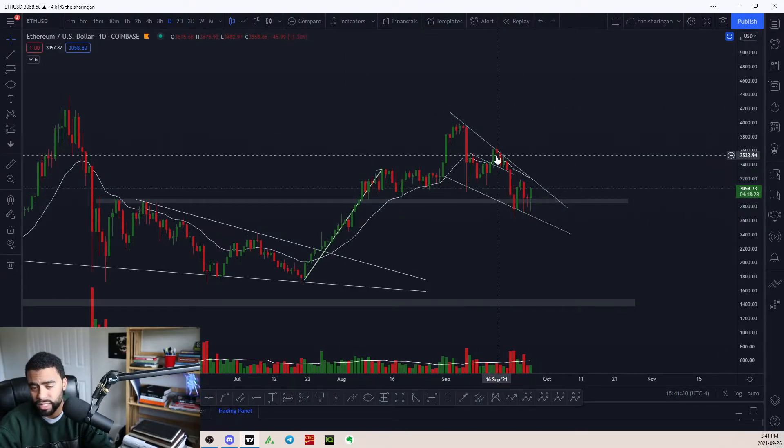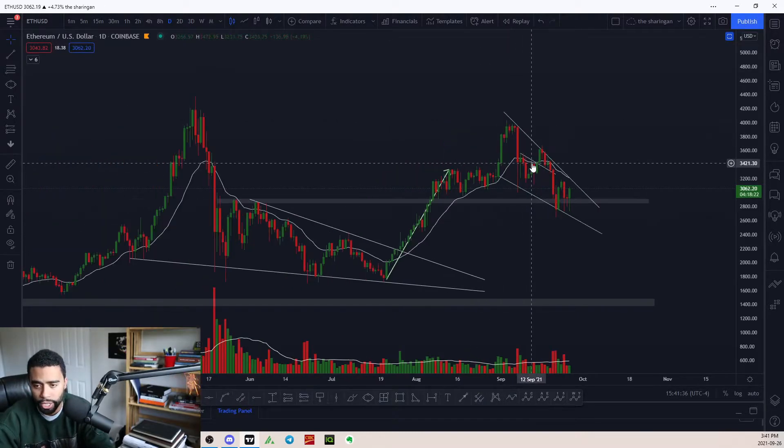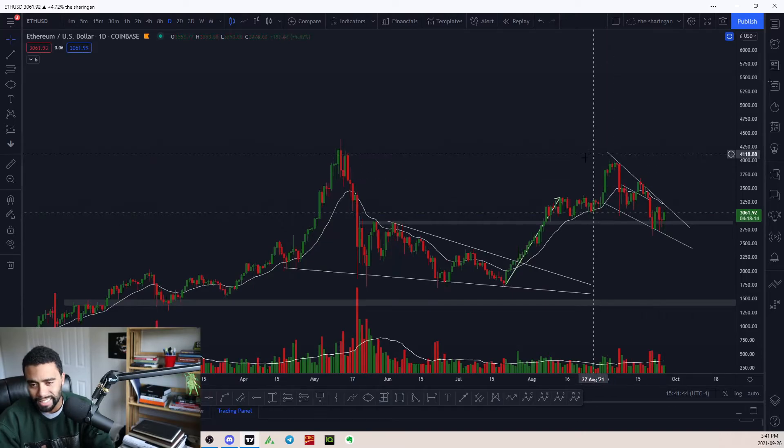I'm still seeing some bullish sentiment in the market. It looks good to me. I still think it could be a very good time to be buying ETH for a next leg up if you're thinking of a trade.